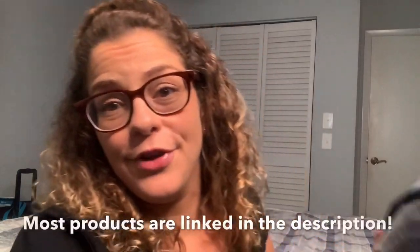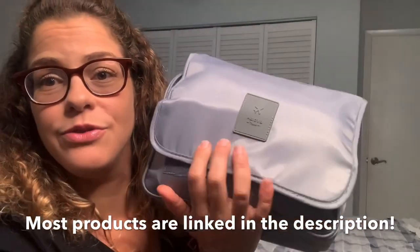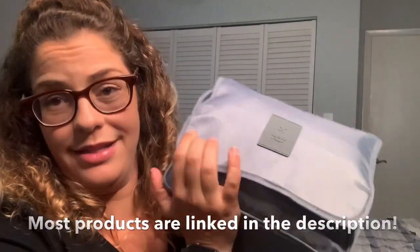So thank you so much for watching this video. I'm so excited I got to share with you what's in my toiletry bag. If you have any questions, leave them in the comments below. I'll have to film another video telling you how this toiletry bag adventure went. Thank you for watching and I hope to see you soon. Bye!